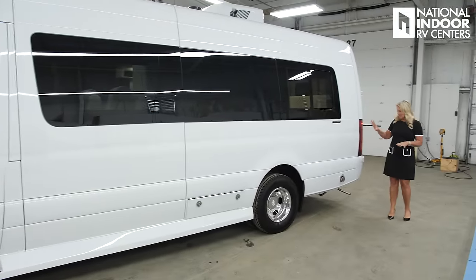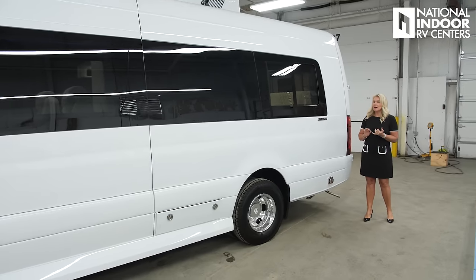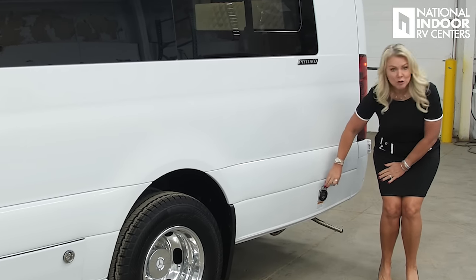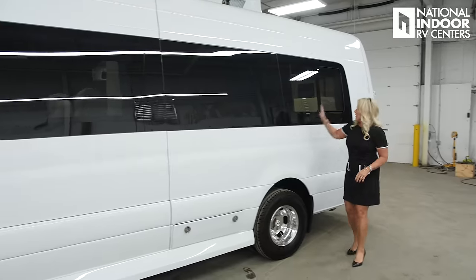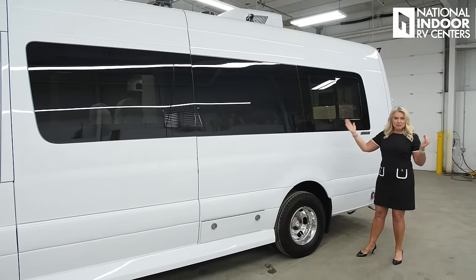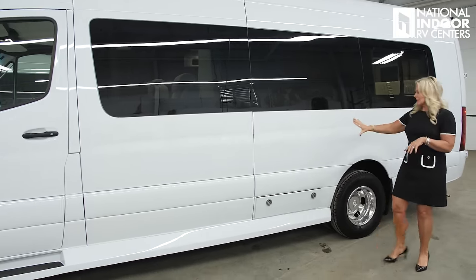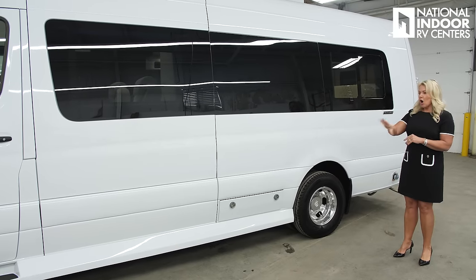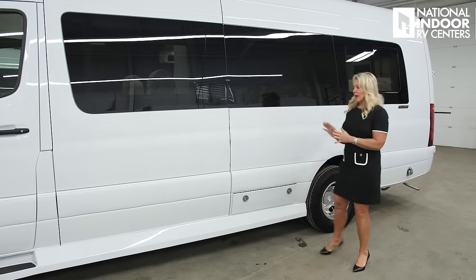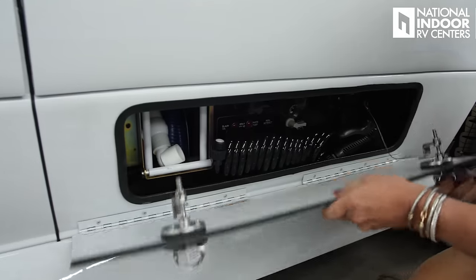Moving to the driver's side of the van, the first thing we see is our exhaust here for our Timberline system — that's your diesel on-demand hot water and furnace. Then our 30-amp hookup for our shore power cord. We've also got the sliding window on the driver's side, so you can have a nice cross breeze. And I just want you to notice how sleek and nice this looks — there are no cutouts all along the side of the van, just a cutout for our wet bay area. It looks absolutely beautiful — beautiful skirting.